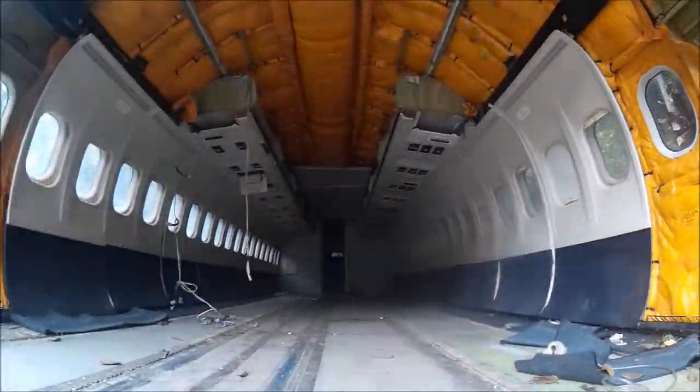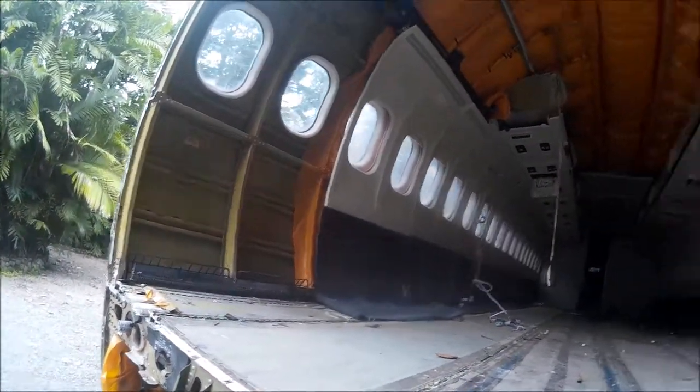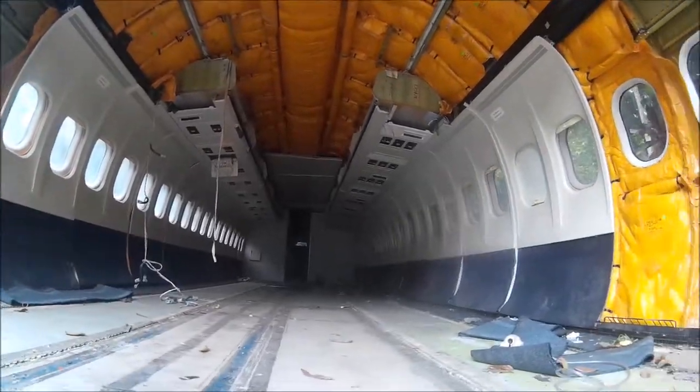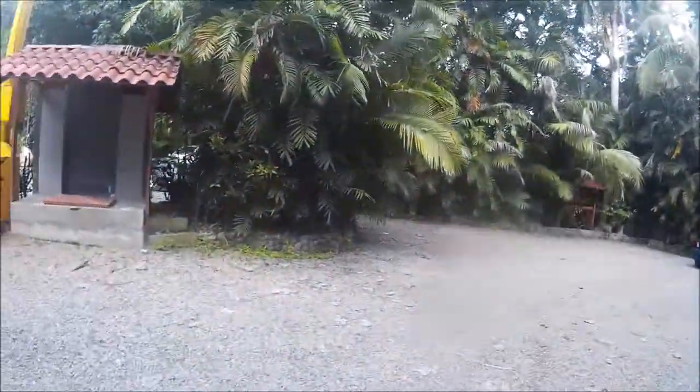So this is what you fly in. There ain't much there. This has been somewhat stripped, but it pretty much shows the fuselage, and we put an awful lot of trust in this little piece of mechanics.